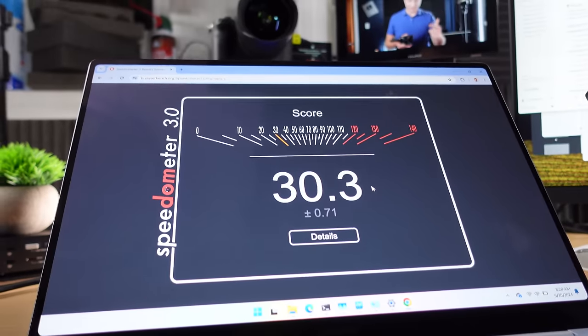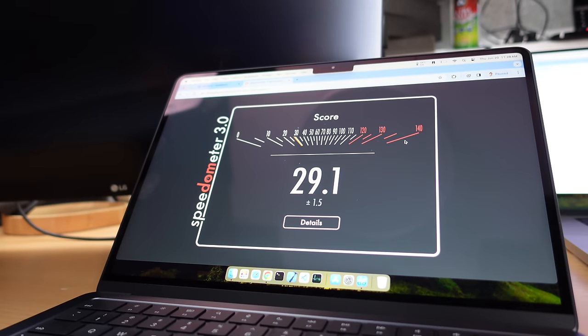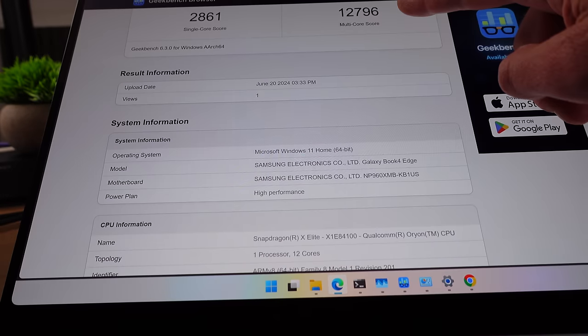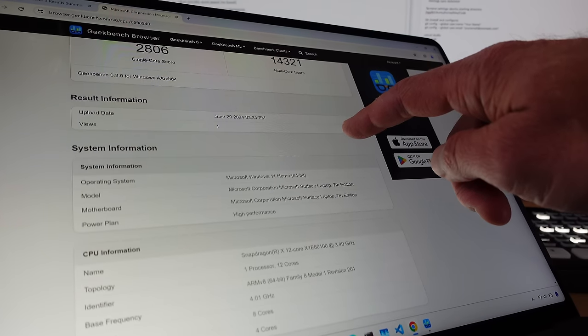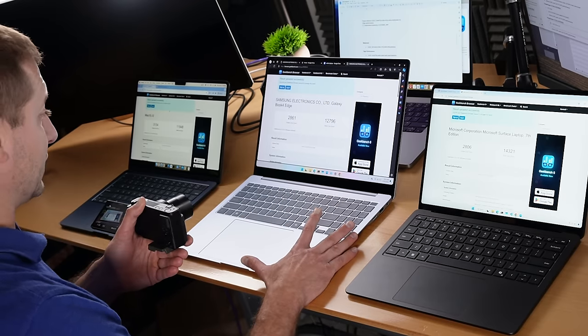Now this is the highest Speedometer score I've seen so far for the Galaxy machine — 30.3. That's pretty good, considering the MacBook Air M3 got 29.1, within the margin of error, and the Surface Laptop got 27.7 — they're all very close. Back to Geekbench with High Performance enabled: the Galaxy machine scores 2,861 single-core and 12,796 multi-core. Interestingly, the Surface Laptop — which has the lower X1E80100 model — has a much higher multi-core score with only a tiny difference in single-core. So it's not necessary to get a more expensive machine like the Galaxy to get the best performance.